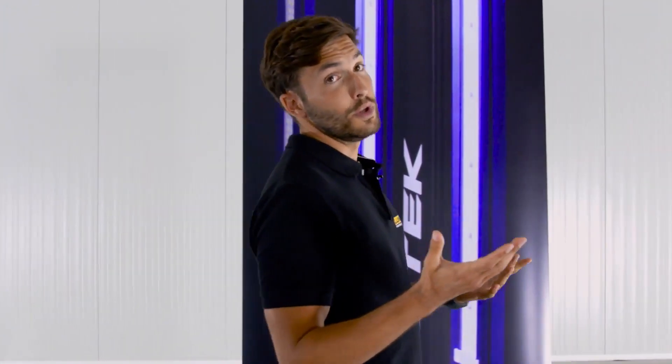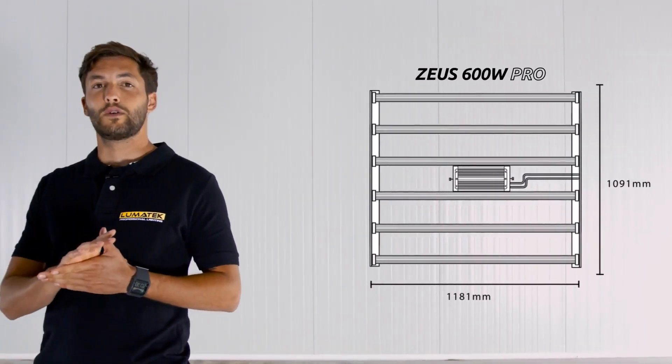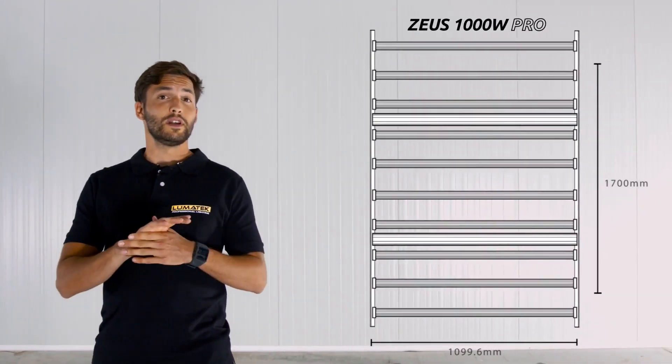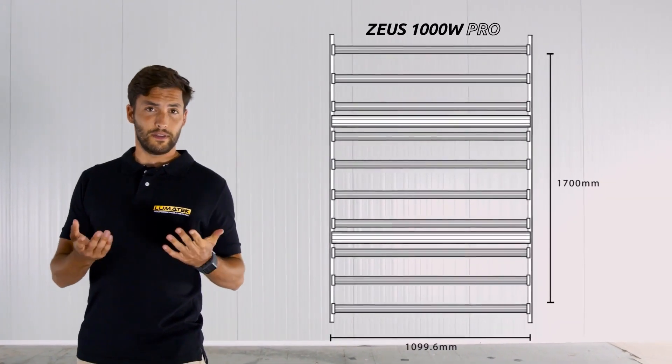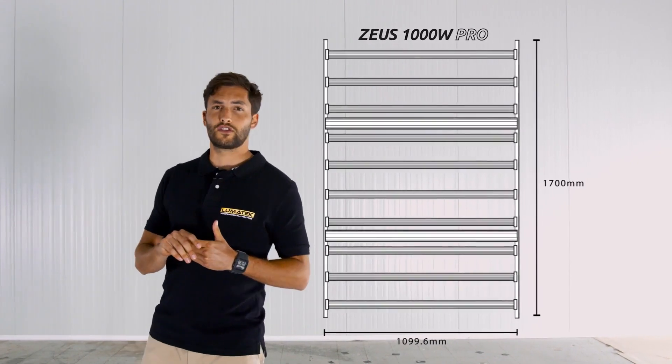The brand new Zeus 1000W Pro with its unique frame gives you incredible canopy coverage and distribution when compared to any single fixture in the LED grow lighting sector. This is the largest rectangular footprint from the single biggest bar array fixture on the market. This amazing fixture is designed to create the best light distribution possible for large scale growing.